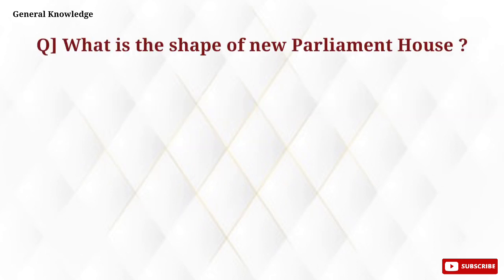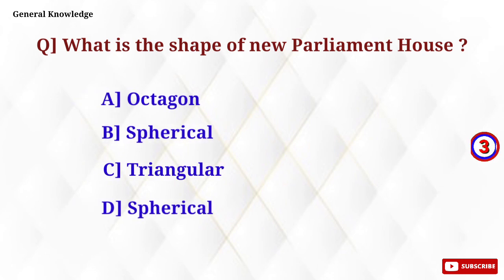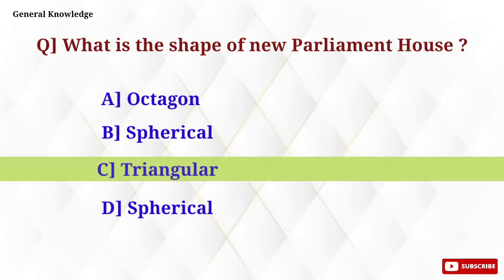Which is the shape of the new Parliament House? Option C, Triangular, is the correct answer.